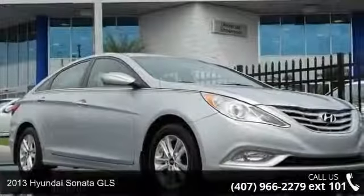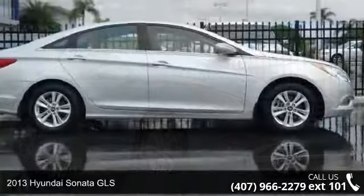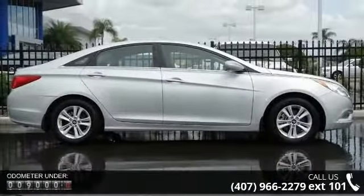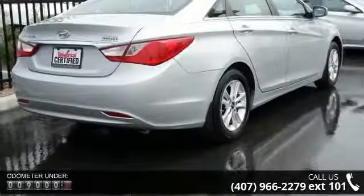Check out this 2013 Hyundai Sonata GLS. If you are looking for an automobile with great features, look no further. This vehicle comes with a reliable 4-cylinder engine, connected to a smooth shifting automatic transmission.